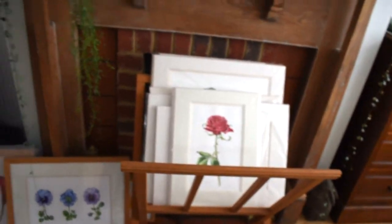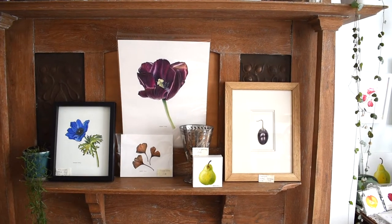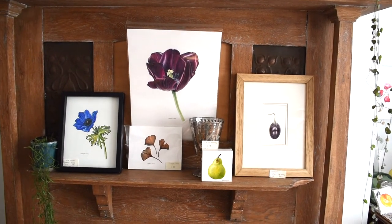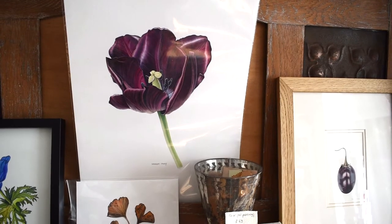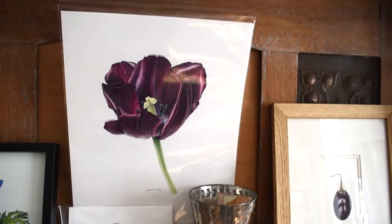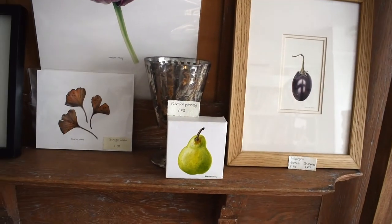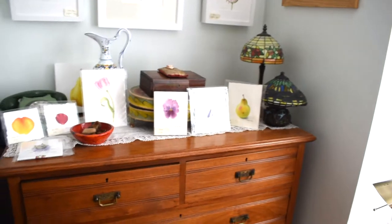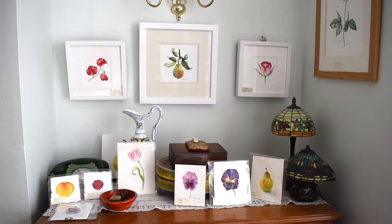And here is the folio holder with loads more paintings, and the fireplace. That big tulip in the middle is my latest painting, and it's one of the tutorials for my index book, which I've been working on these past few months. And here I've got a lot more smaller paintings, unframed paintings, and some bigger ones at the top.